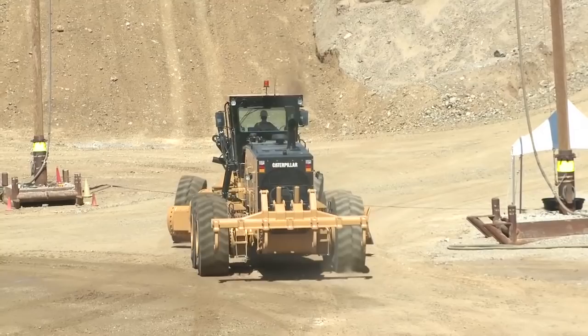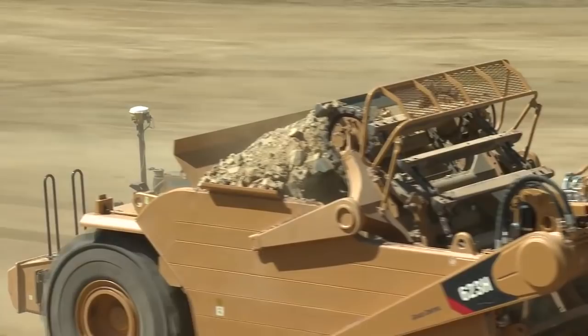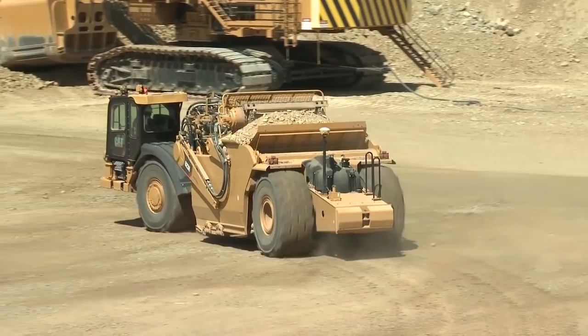Scrapers — those motor graders pulled some material out of the ditch out back, and we wanted to get rid of it. But I didn't want to bring in a loader to load that stuff out. So I took this scraper, sent him in the same direction as the trucks were running, and cleaned out that material. I'm going to bring it down here and throw it in the face so we can haul it away.